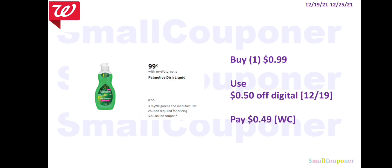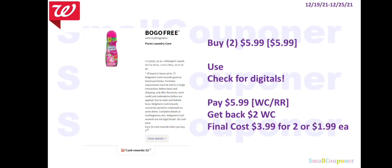Household deals. The Palm Olive 8 oz will be $0.99. We are getting a $0.50 off digital, so you'll pay $0.49 — you can pay with Walgreens Cash, but redemption starts at $1 so you may need to add more items. The Purex will be BOGO free. If you find ones that are $5.99, you'll buy two for $5.99. Check for digitals for the Purex. You can pay with Walgreens Cash or a Registry Reward and get back $2 Walgreens Cash, for a final cost of $3.99 for two, or $1.99 each.